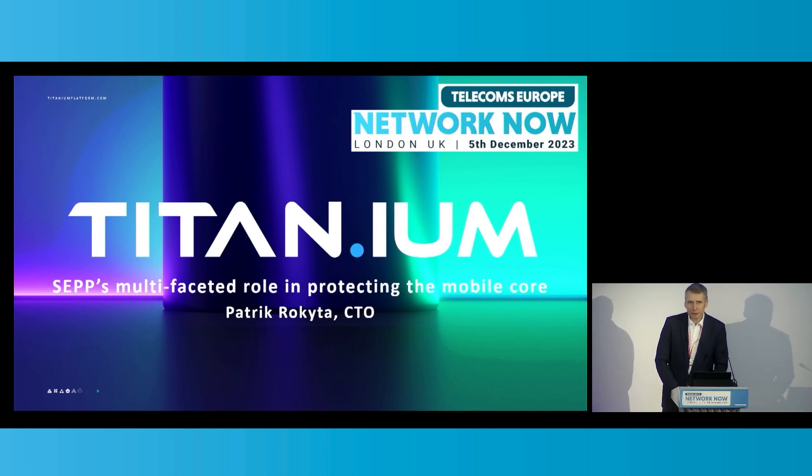Titanium Platform is a company specialized in the delivery of signaling, routing and security solutions for any generation of the mobile core. We are located in the greater Boston area, Massachusetts. And because any generation of the mobile core also includes the 5G mobile core, the topic I want to talk about today is the 5G standalone roaming and how the security edge protection proxy comes into play there.